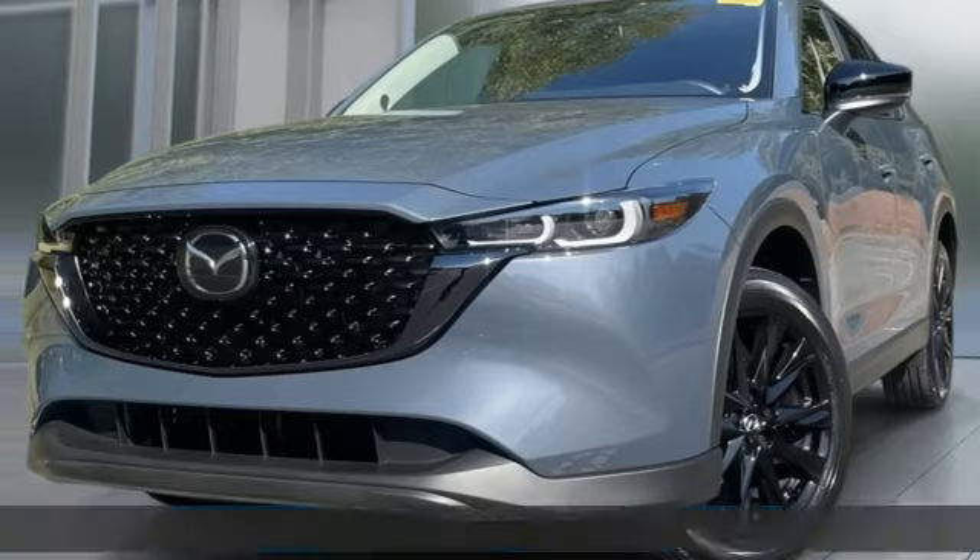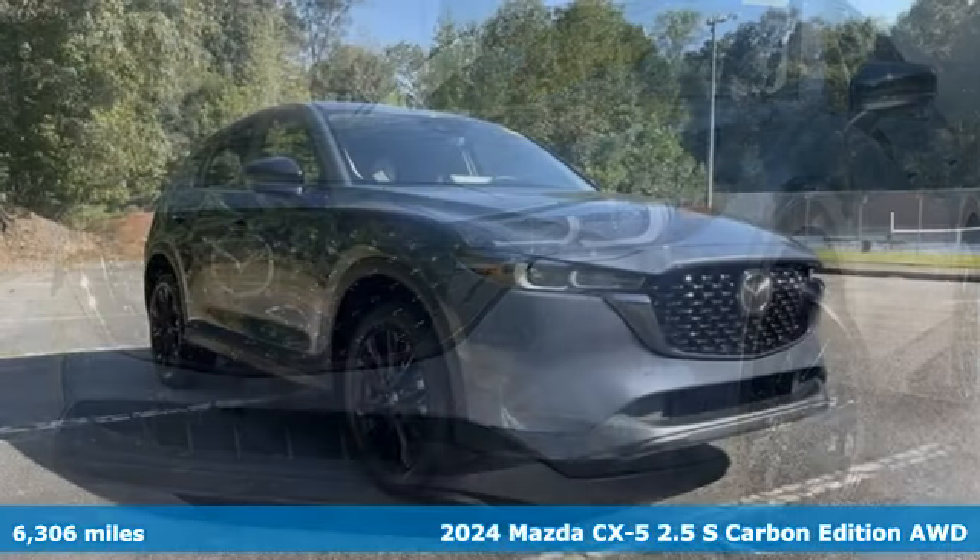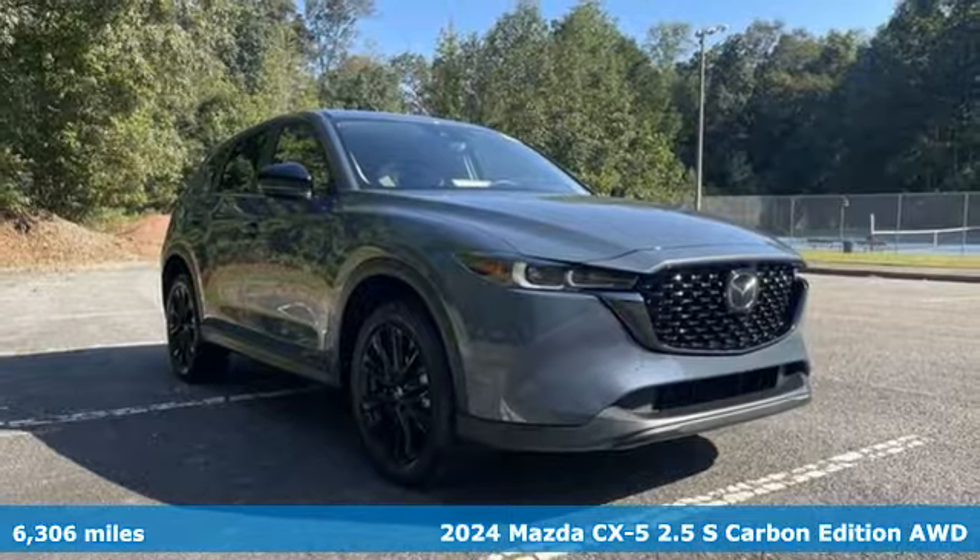It's a certified 2024 Mazda CX-5. With Mazda, driving's what matters most.